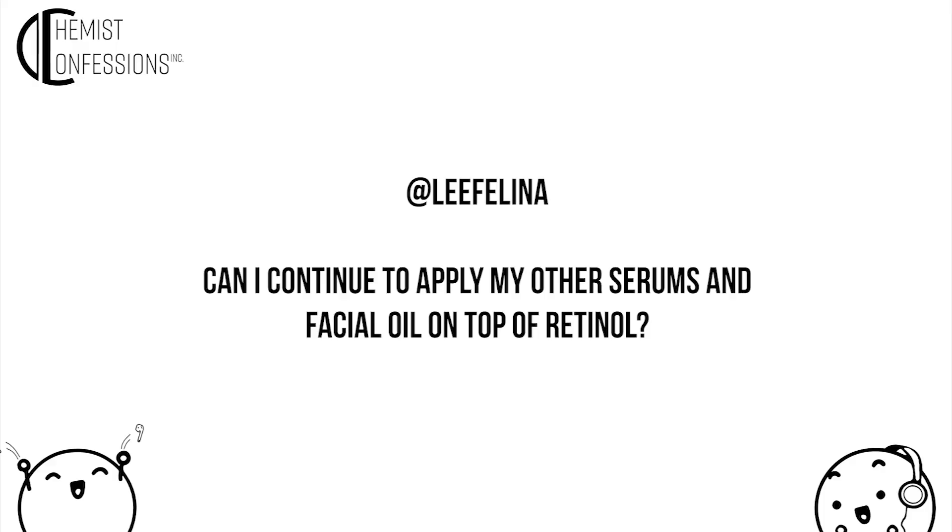This is a question from leafalina: can I continue to apply my other serums and facial oil on top of retinol? Generally speaking, yes — retinol can go well with many serums. Just when you're introducing, beware not to overwhelm skin if your other serums are also very high levels of actives. Water-based serums should most likely go before your retinol, because your retinol is likely cream or oil-based.